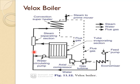In the feed water circuit, the feed water after passing through the economizer is pumped by a water circulating pump to the evaporating section. Steam separated in the steam separating section flows to the convection superheater, and from there it moves to the prime mover or steam turbine.